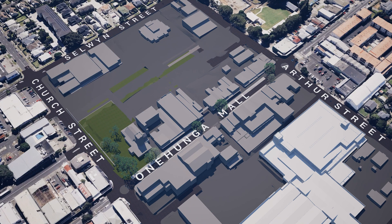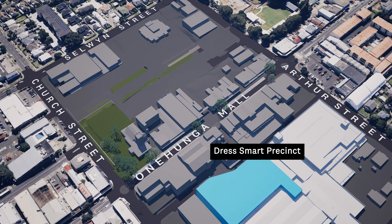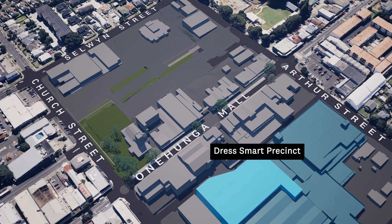Our first step includes the redevelopment of two precincts on either side of the mall. DressSmart is expanding with a new retail and hospitality precinct. The upgrade will also include more and improved car parking. To the west, a new mixed-use precinct called Waiapu will be developed in stages.